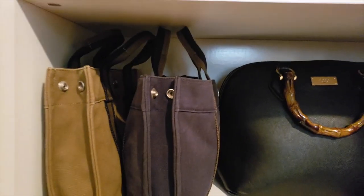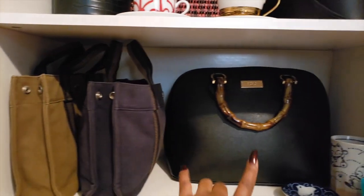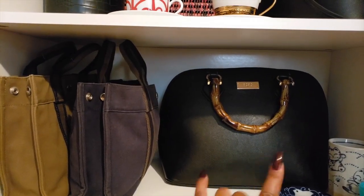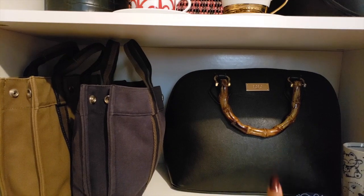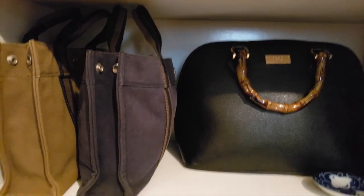Down here are the newer acquisitions. More Hermes. And then that is BCBG — my mom bought me that, and I love that purse. I love the handles on it. It's always great.